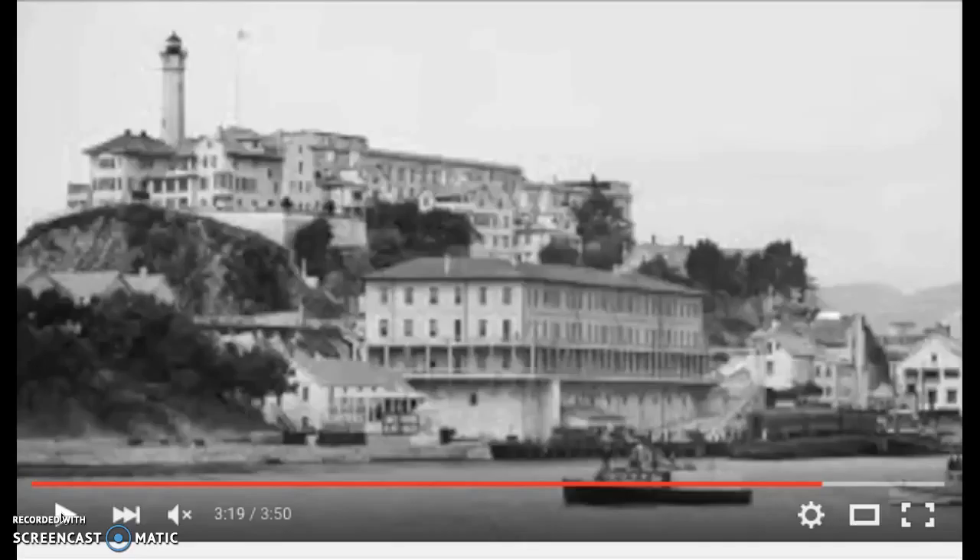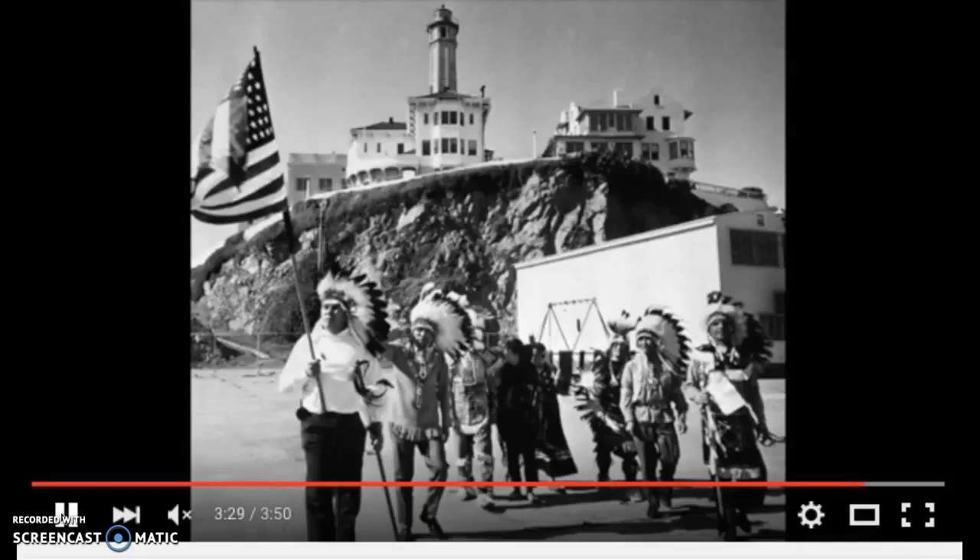And this is what Alcatraz Island looked like during the time of the novel. During November 1969 to June of 1971, Alcatraz was occupied by Native Americans, so during that time period it was a home for Native Americans.